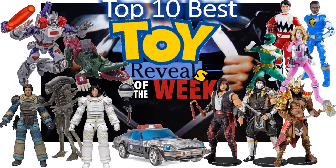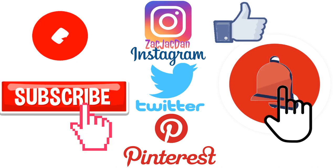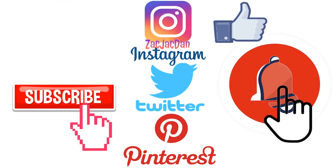I hope you enjoyed this video of the top 10 best toy reveals of the week. Leave any comments you want, hit that notification bell so you're aware of any new videos, subscribe to the channel if you haven't already, and I'll talk to you guys later. Don't forget to check me out on Instagram, Twitter, and Pinterest — you can find all the photos that you want of these videos.